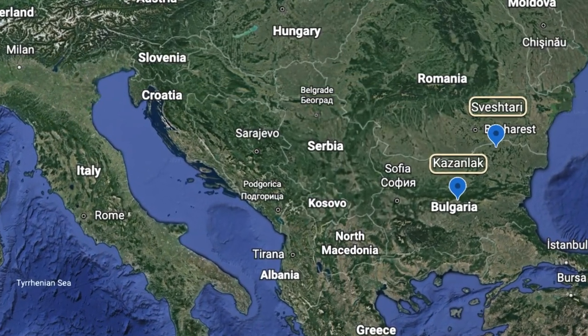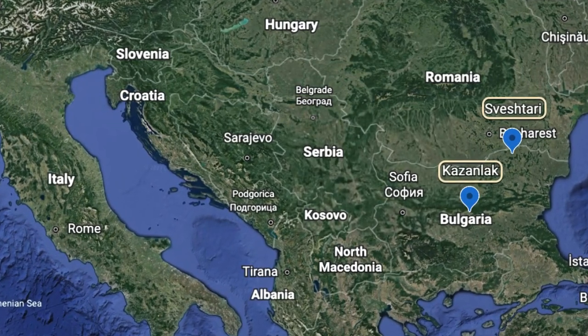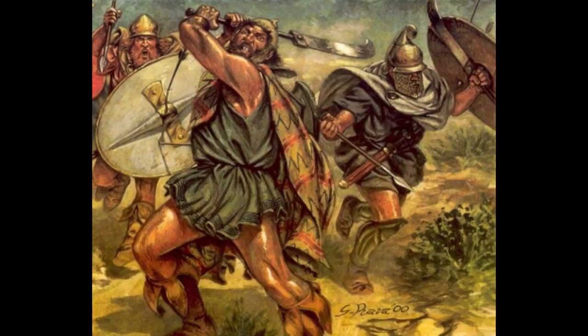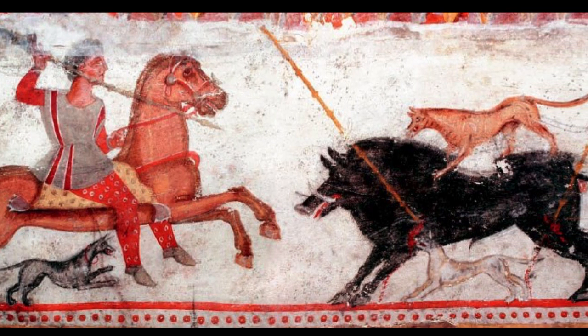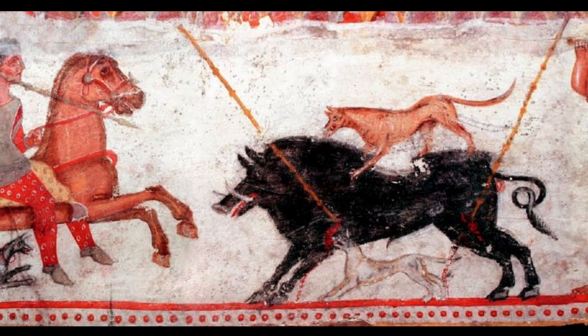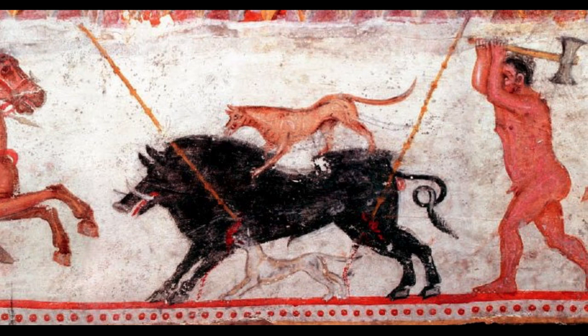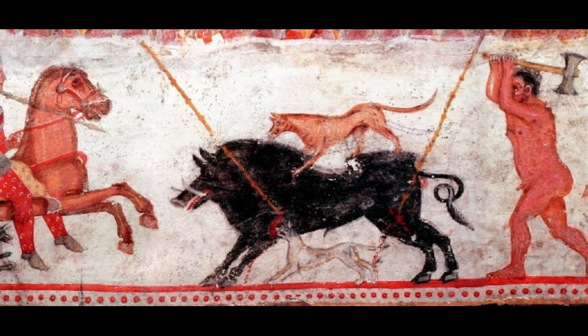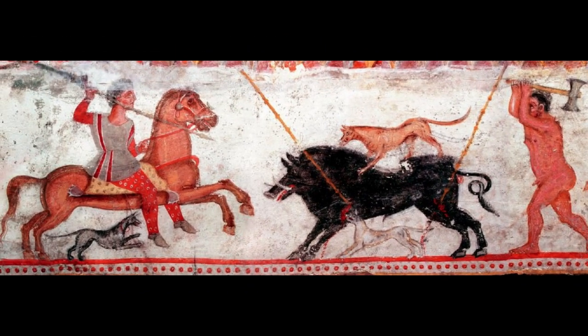The people we call the Thracians were a collection of groups that often fought with each other. Although known as some of the best soldiers at the time, this infighting caused them to be usually under the rule of another nation, such as Persia. The Romans and Greeks considered them uncultured savages. But the tombs we look at, and others under study, demonstrate that the Thracians were artistically mature for the time, creating world-class murals and carvings — artwork that was the result of millennia of Thracian culture syncretized, or merged, with strong Hellenistic influences.